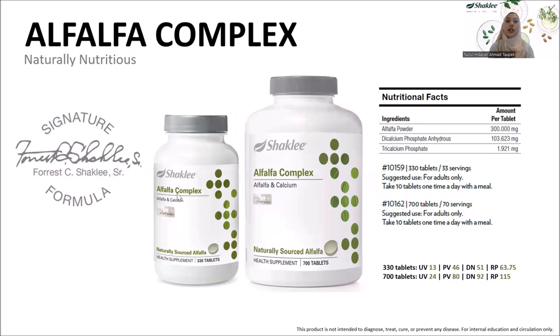As you can see here, this is the Shekli Alfalfa Complex. We have two versions with different serving sizes. The big bottle on the right contains 700 tablets, equivalent to 70 servings. The small bottle on the left contains 330 tablets, equivalent to 33 servings. The recommended intake is 10 tablets per day, once a day, with a meal — either before or after. Each tablet contains pure Alfalfa powder pressed into tablets.